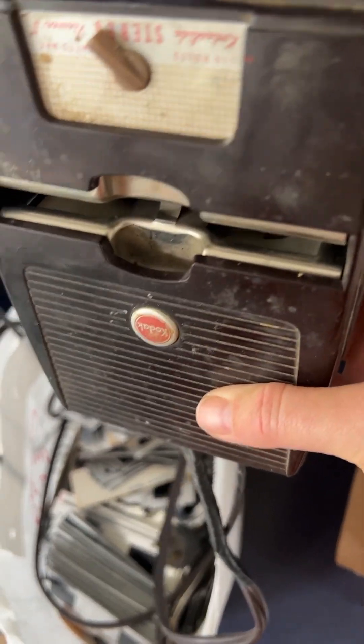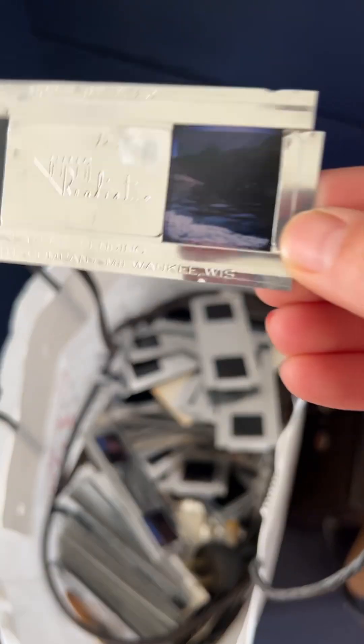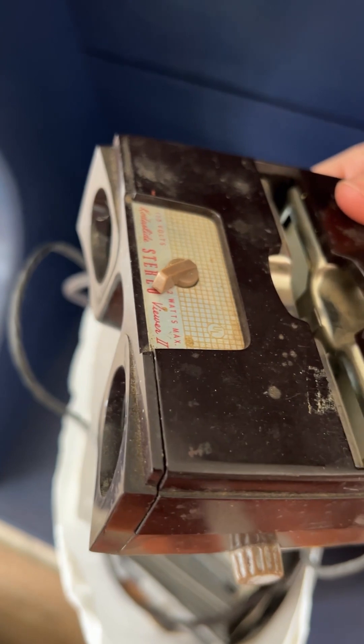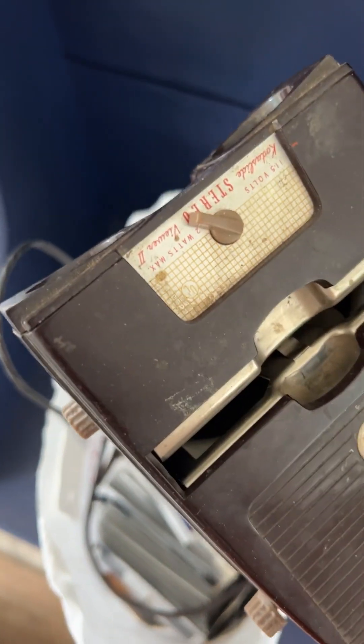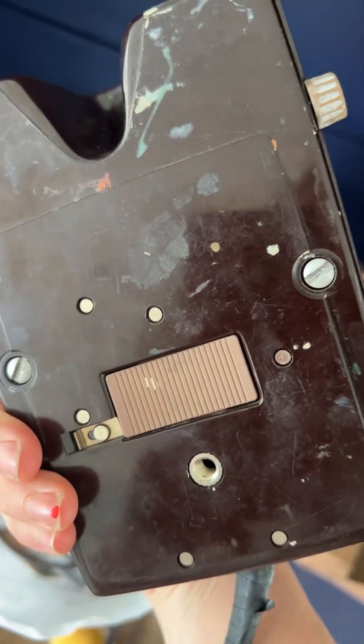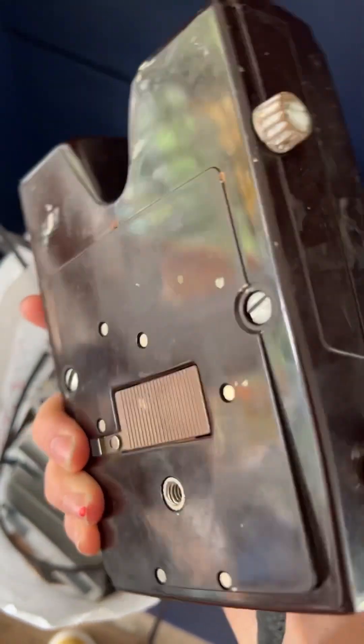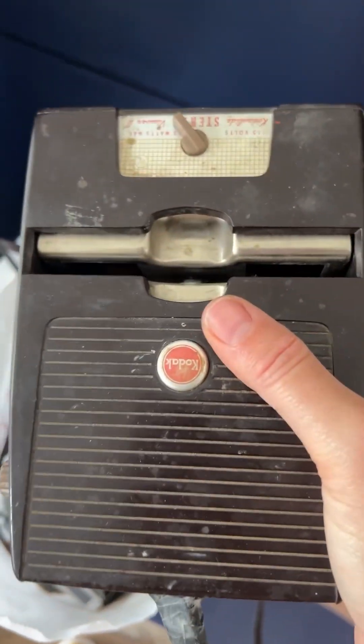I'll show you the viewfinder. I'm not brave enough to plug it in because that cord is looking a little janky. You can kind of see through these incredible nature views — you stick them inside this slot here and you can look through it, and it has a light inside to make the image show up. I'm going to open this up; it's got some screws. A lot of stuff made back in the day is made to be fixed, so that makes trying to figure this out a little bit easier. I'll see if I can't rewire it.